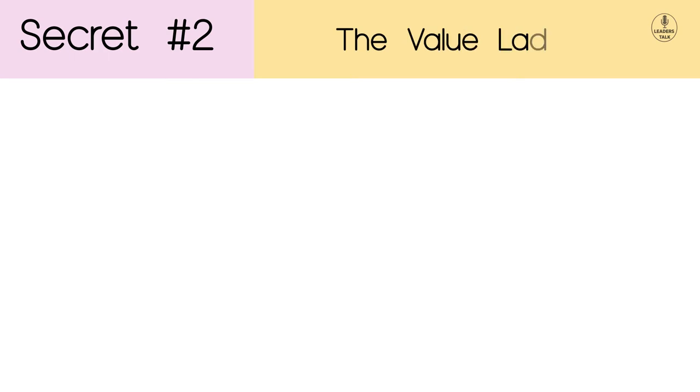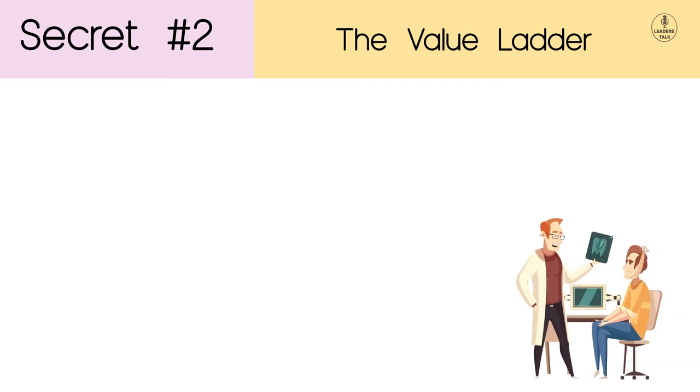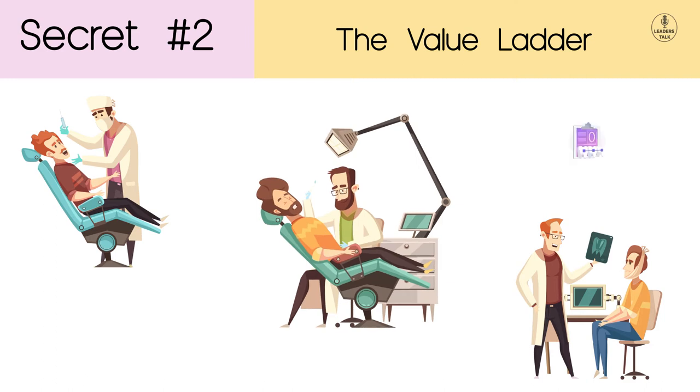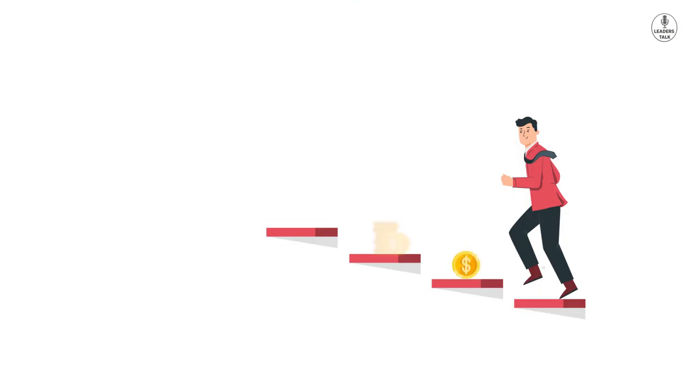Secret Number 2: The Value Ladder. Let's take an example of a dentist. The consumer comes in for a routine tooth cleaning, then the dental practitioner says your teeth could be whitened a bit, so he upsells you on teeth whitening. After the bleaching, he upsells the retainer, and lastly the dentist says you can take advantage of cosmetic dentistry. You went to the dentist just for a checkup, and he pitched his expensive services. With each step up the ladder, the price goes up and up.